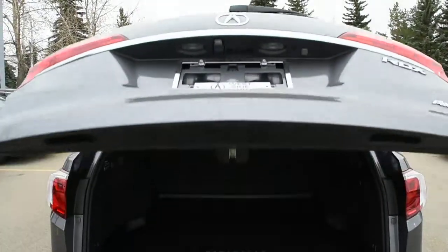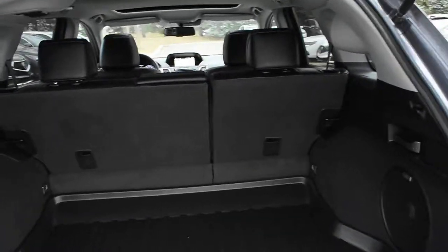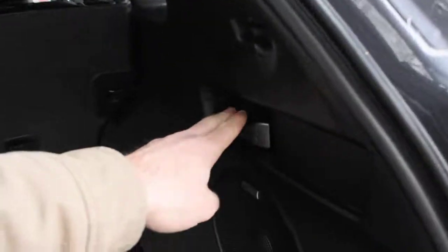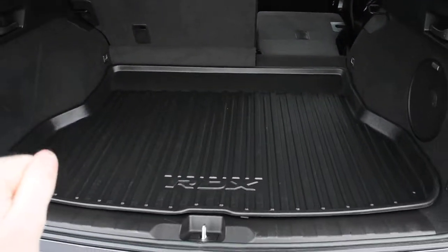Opening the liftgate here, it does come power operated. The rear cargo area itself does offer you ample cargo space with split folding flat second row seating. You also do have an accessorized cargo tray.